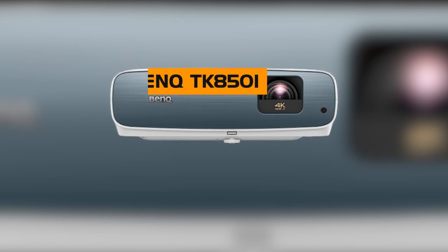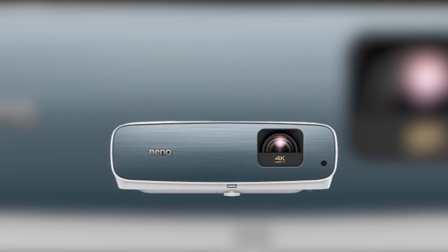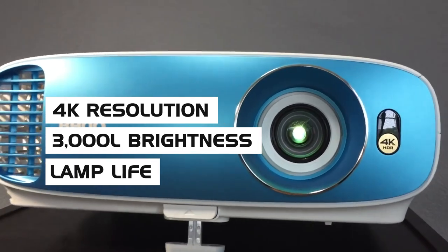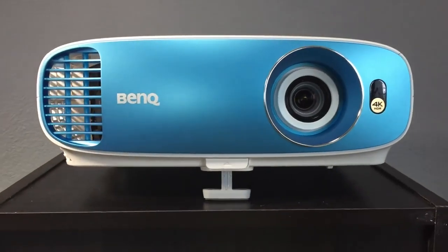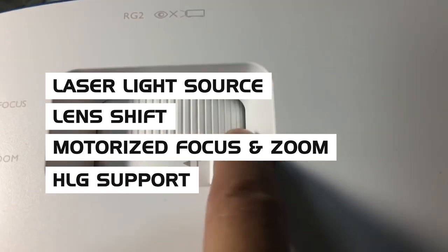Alternatively, the BenQ TK850i is another excellent projector that features many of the same specs as the TK800M, including 4K resolution, 3,000 lumen brightness, and lamp life. Where the TK800M wins out, though, is with additional quality of life features: a laser light source, lens shift, motorized focus and zoom, and HLG support.